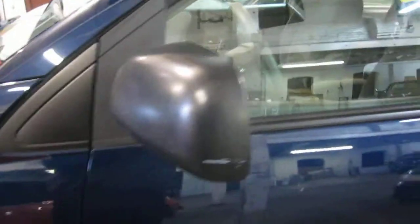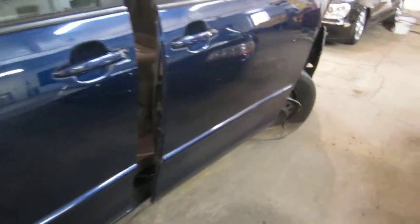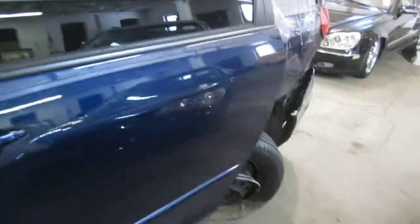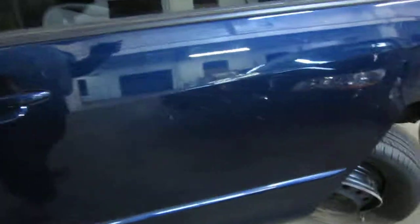Both of the vehicle's driver side doors are in excellent condition. The vehicle's production date is May of 2005 and the vehicle does currently only have 104,000 miles.